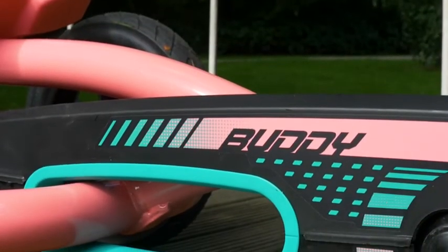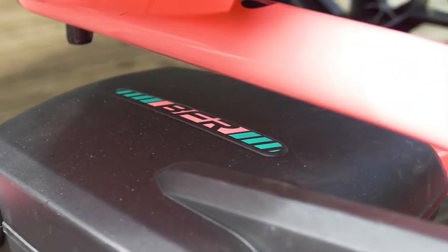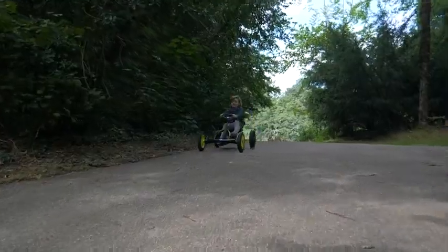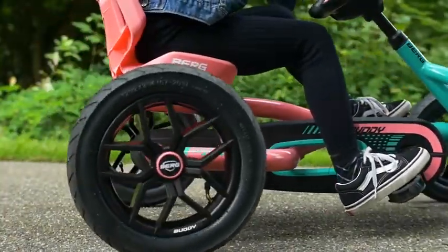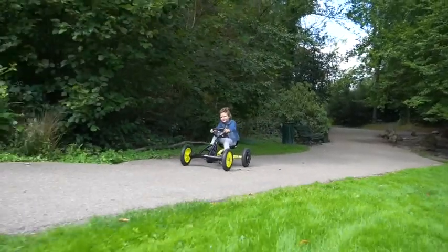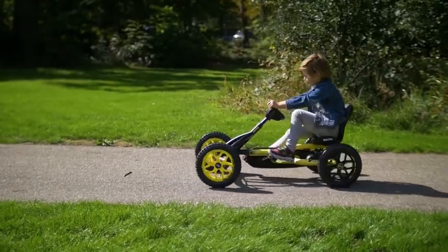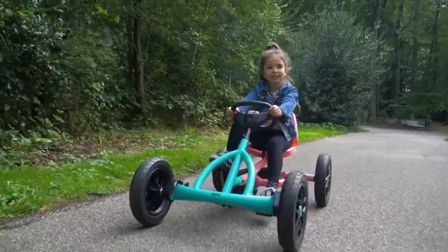One of the Buddy's best features is the BFR system. Suppose you're going very fast — you can suddenly brake using your pedals and start going backwards immediately. This makes your driving style fast, flexible and ever safe. The direct drive makes pedaling light and smooth.